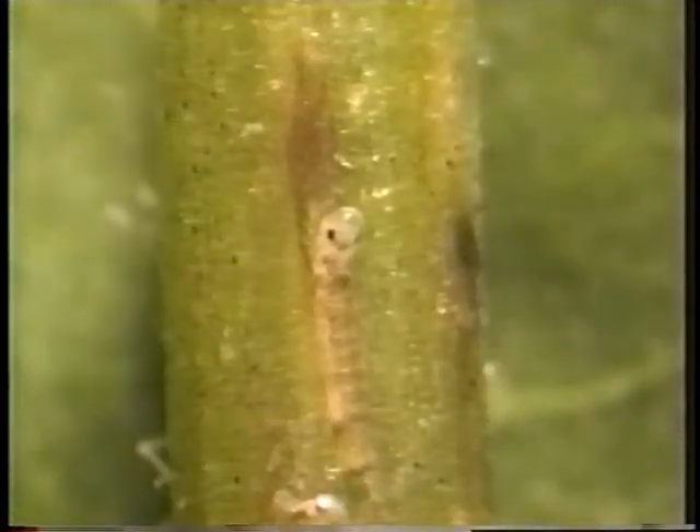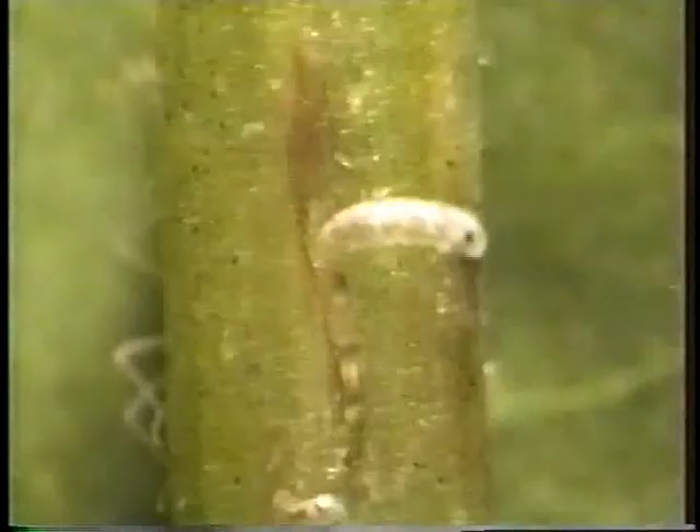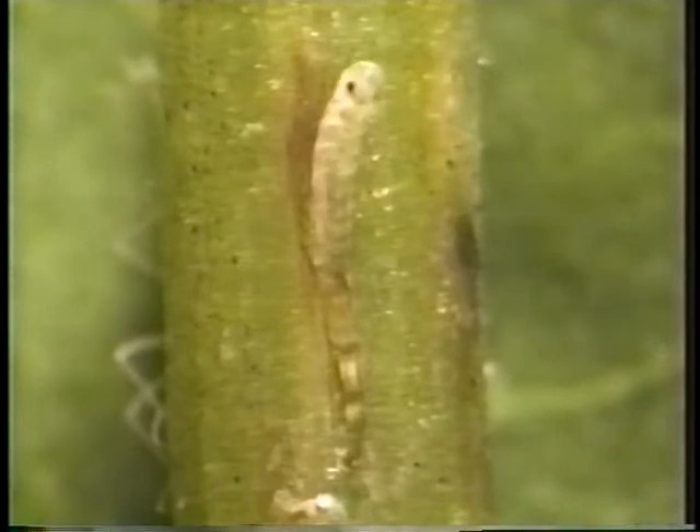At the same time, other demoiselle larvae are just hatching, protected by the plant stems where they were laid a few weeks ago. Now in August, they push their way out into the open water — tiny worm-like creatures only a few millimeters long.